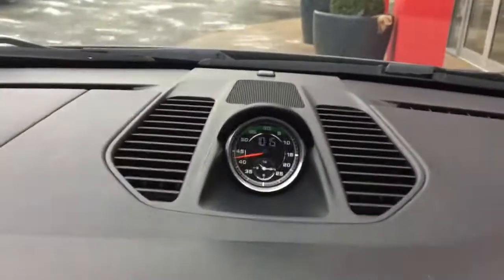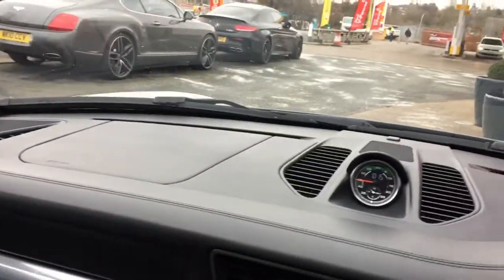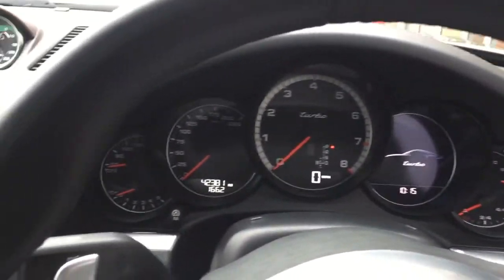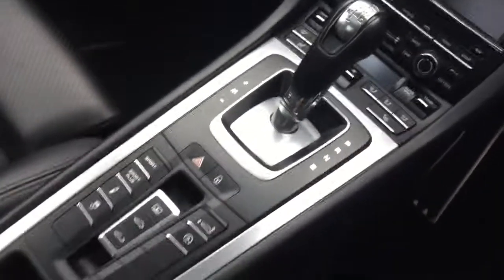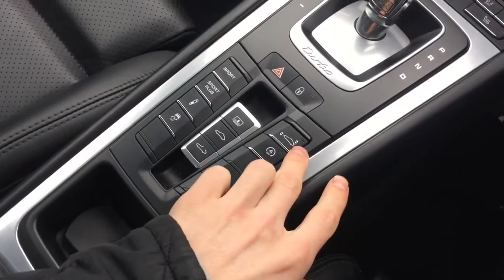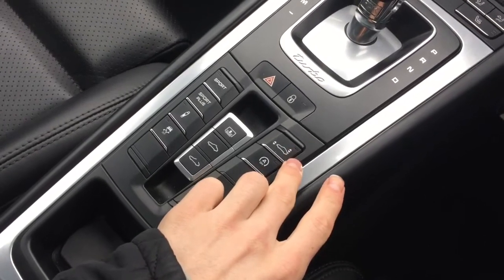The car has another nice option — there's a sport chrono package with this little clock just here, so the dials. And then around the centre console area you've got the sport functions, and the adjustable and extendable front and rear spoilers I was telling you about.